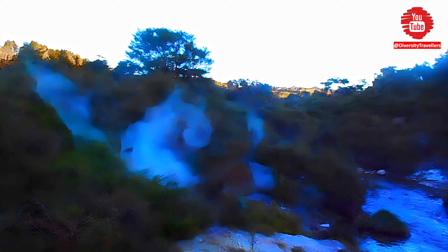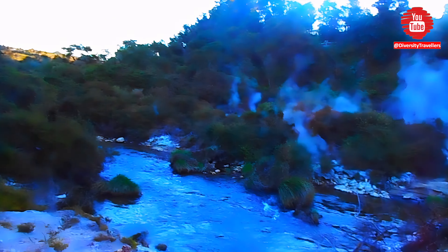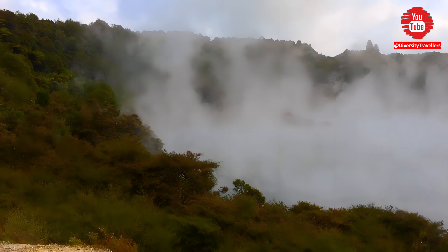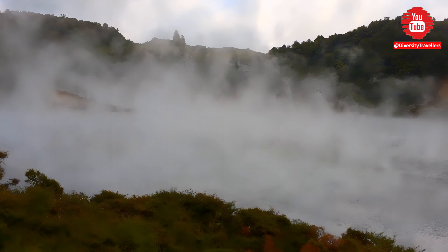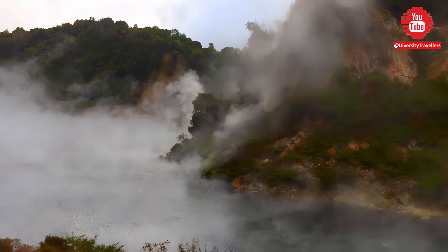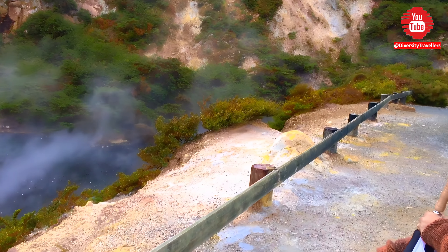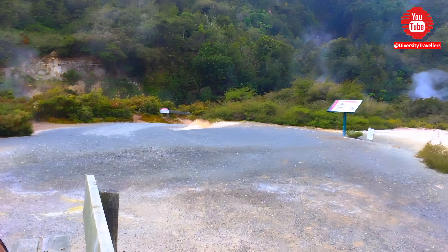One of the highlights of a visit to Waimangu is the Frying Pan Lake, which is the largest hot spring in the world by volume. It has a bright blue-green color and is surrounded by steam vents and geothermal activity. Frying Pan Lake covers around 38,000 square meters, and the lake's temperature can reach up to 50 to 60 degrees centigrade. It is also known for its vibrant yellow and green color, probably on a sunny day, caused by the presence of sulfur and other minerals in the water.